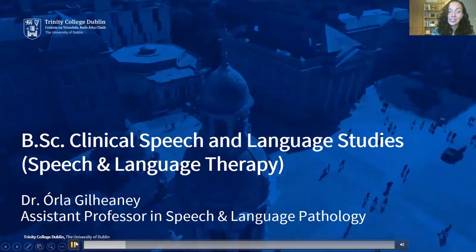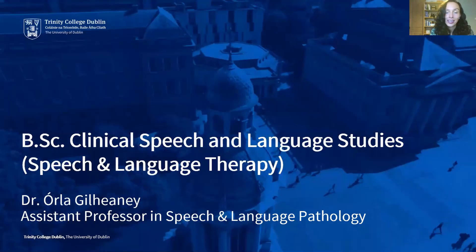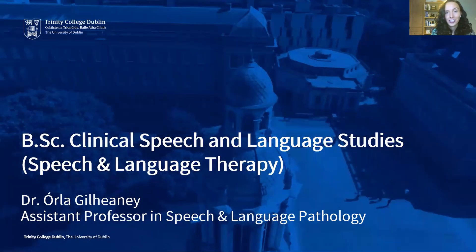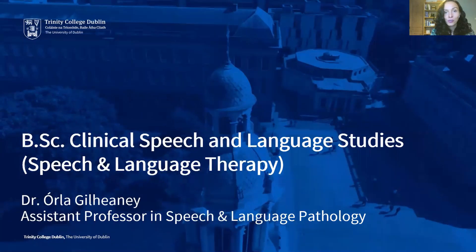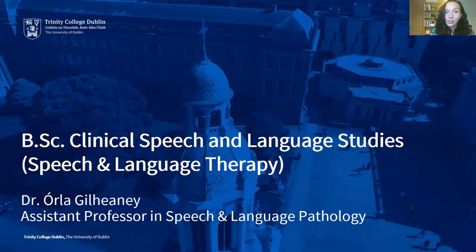Hello and welcome to this talk on clinical speech and language studies in Trinity College Dublin. My name is Orla Golini and I'm an assistant professor in speech and language pathology in Trinity College. Today I'll be speaking to you not only about what clinical speech and language studies are, but also about why this course may be the best area for you to pursue your further education.